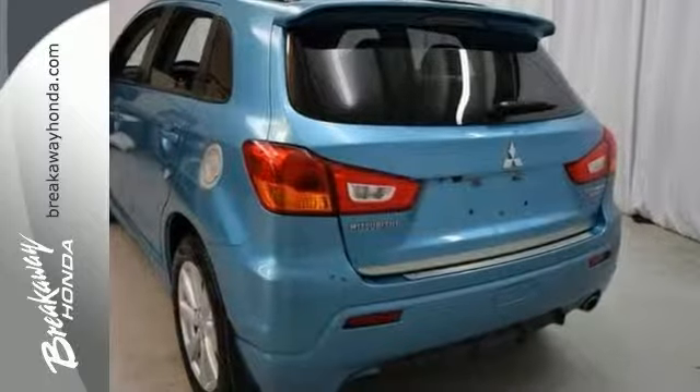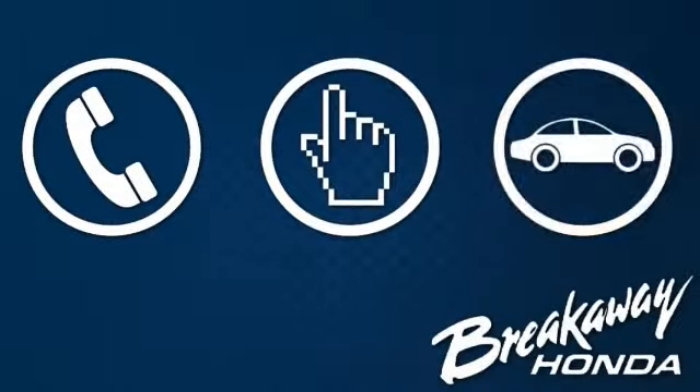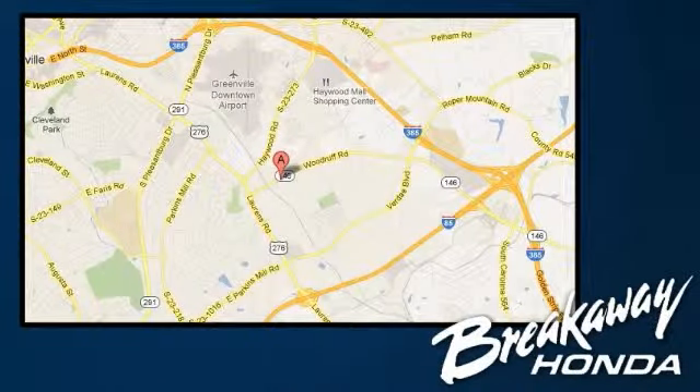Come on out and take it for a test drive today — you won't be disappointed. Call, click, or stop in today. We're conveniently located at 330 Woodruff Road in Greenville, South Carolina.